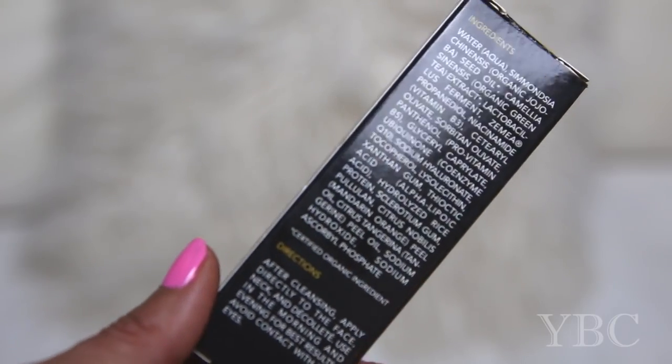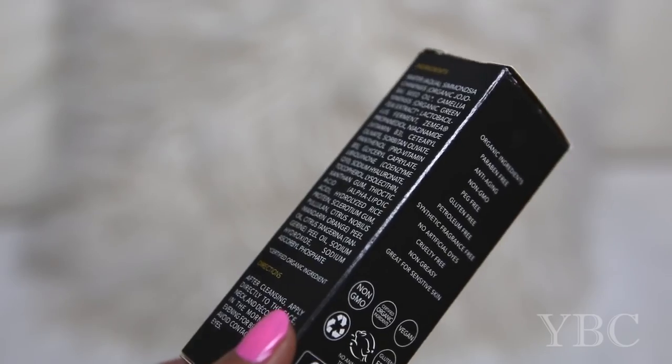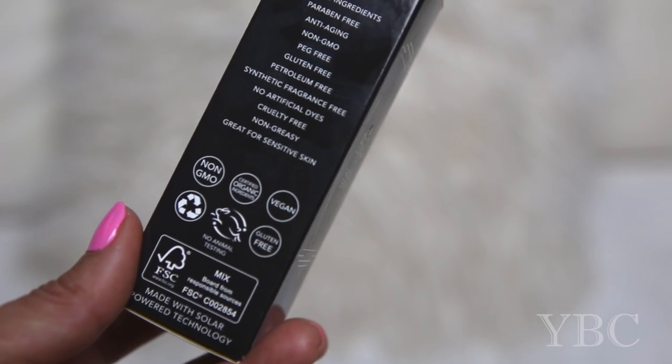It's a silky smooth lightweight formula and it's packed with antioxidants and coenzyme Q10 to help protect and nourish the skin. I like it because it's non-GMO, it's vegan, it's gluten free and there's no animal testing.